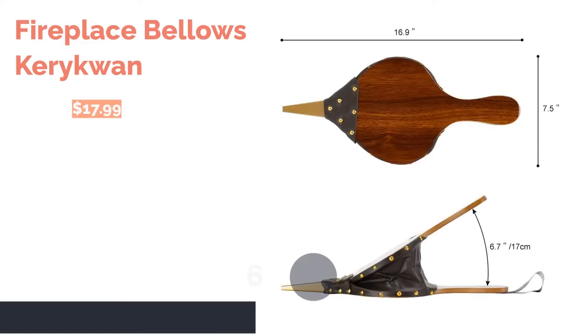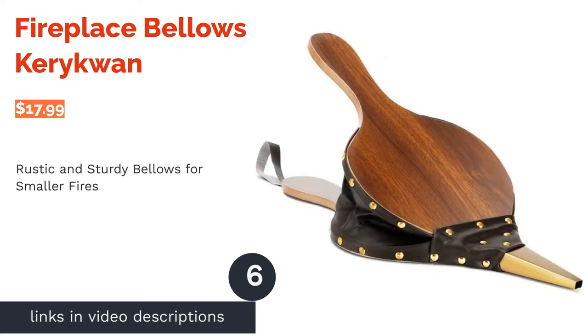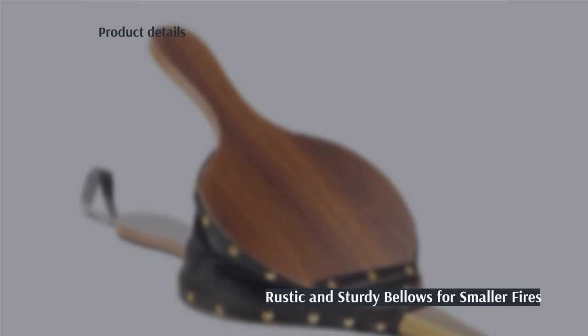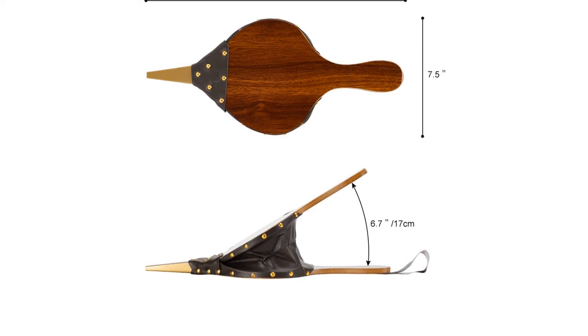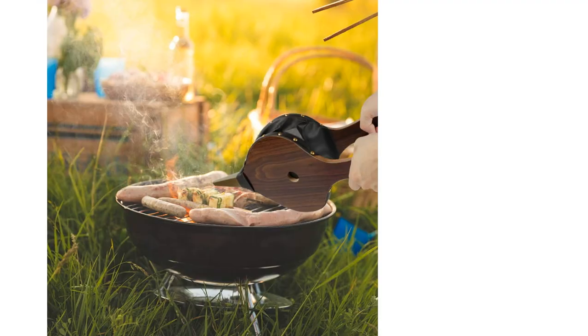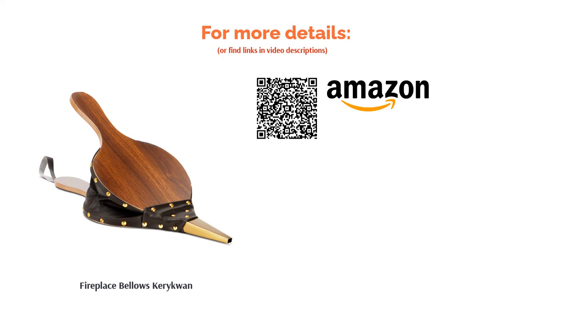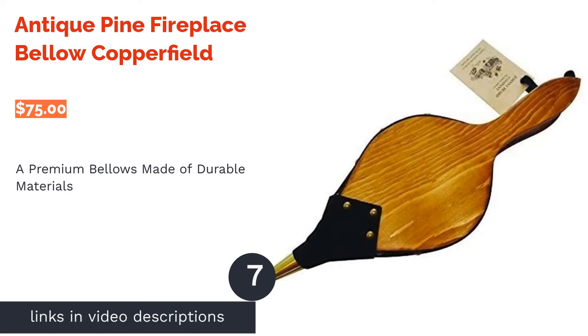The next product is the Fireplace Bellows by Keraquin. These standard-sized handcrafted fireplace bellows are made from fiberboard and heat-resistant artificial leather. The stylish painted wood-grain finish gives them a very rustic feel. When not in use, simply hang them on your hearth using the leather strap. Some buyers said the airflow isn't strong enough to keep a large fireplace going; however, many reviewers liked their eye-catching design and lightweight build, and said these bellows are great for grills and smaller fire pits.